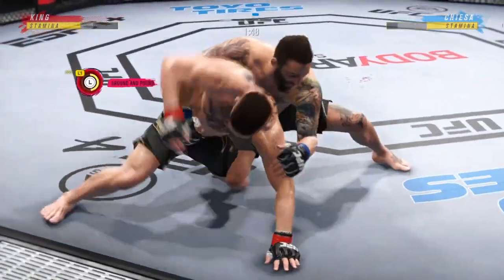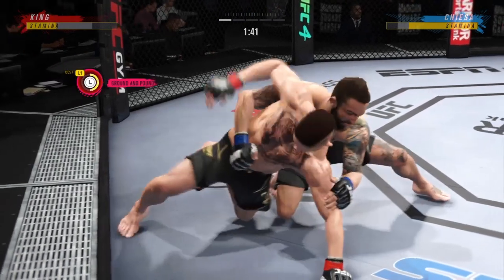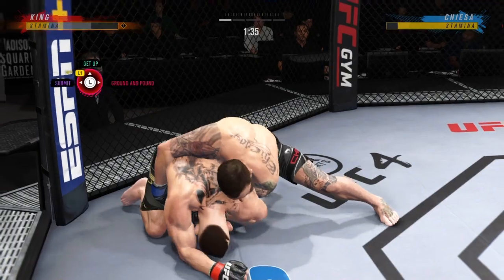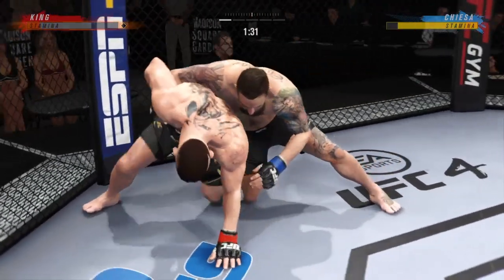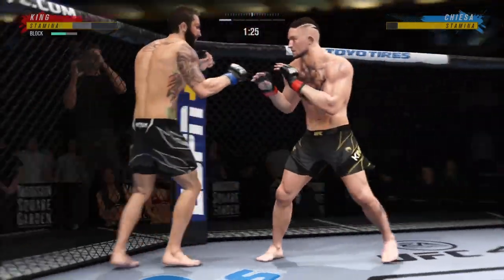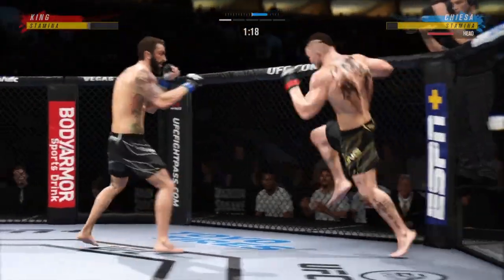He continues to manhandle him on the ground. Ninety seconds now to go in this round. He gets up again but he's hurting. A big punch lands over the top — how's he going to follow this one?